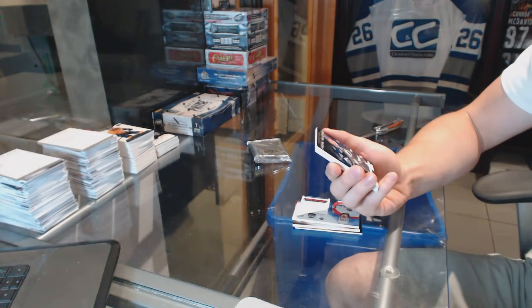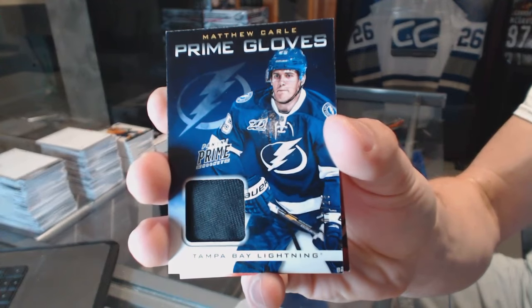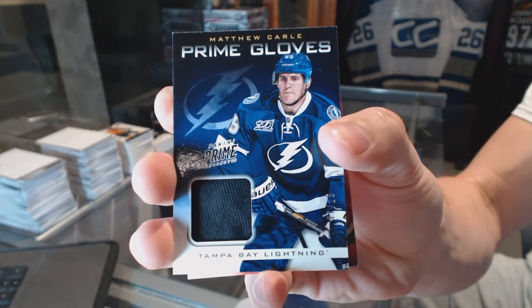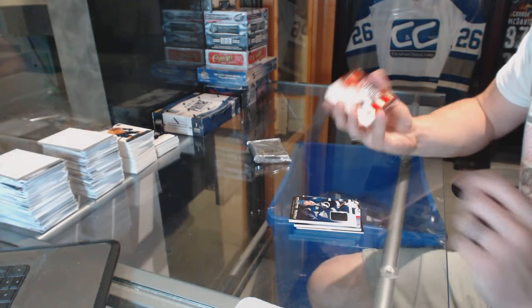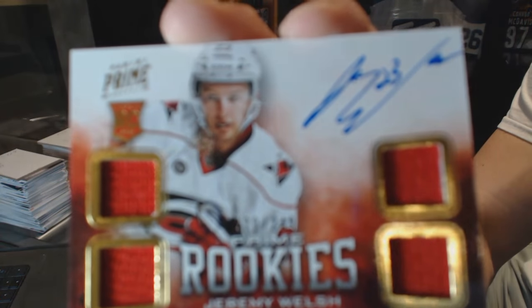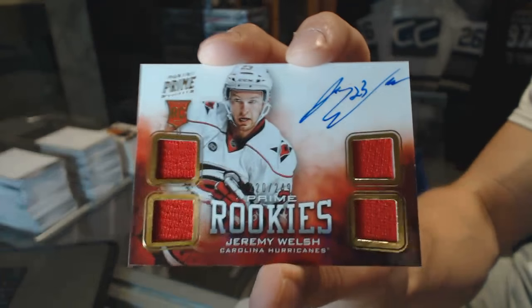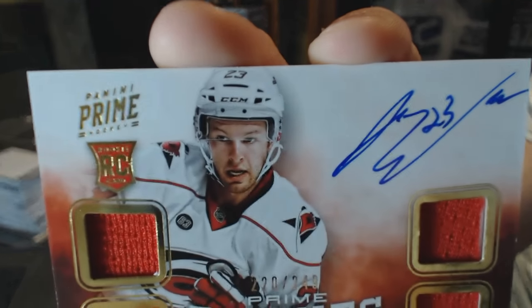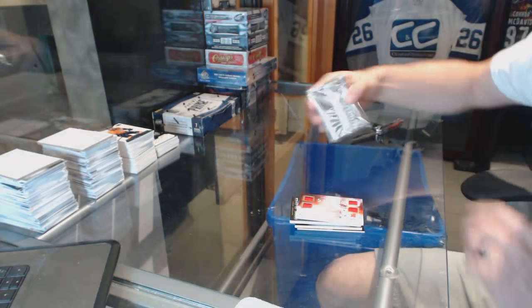Prime Gloves numbered 7 of 25 for the Tampa Bay Lightning, Matthew Carl. And a quad jersey rookie auto number to 249 for the Carolina Hurricanes, Jeremy Welsh.